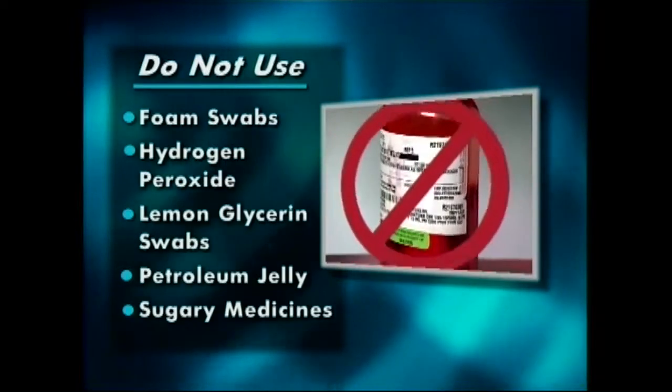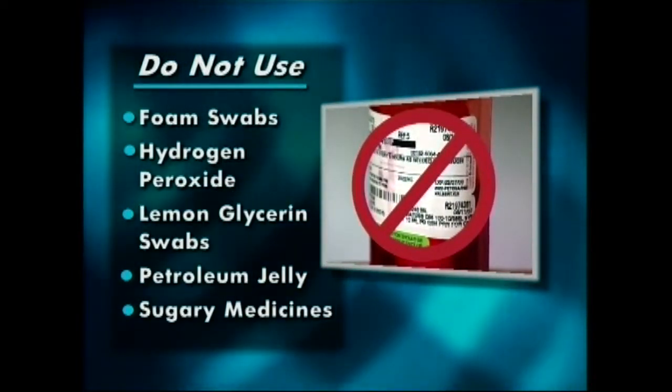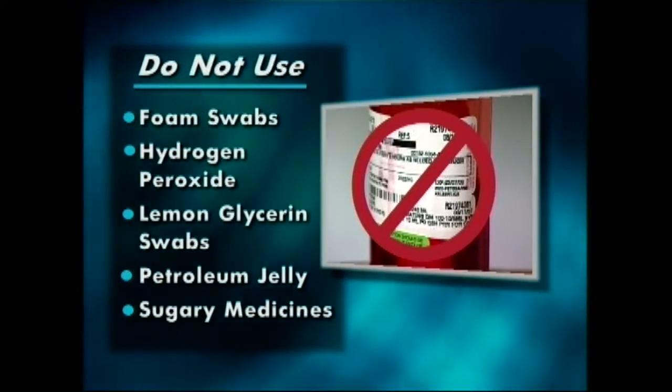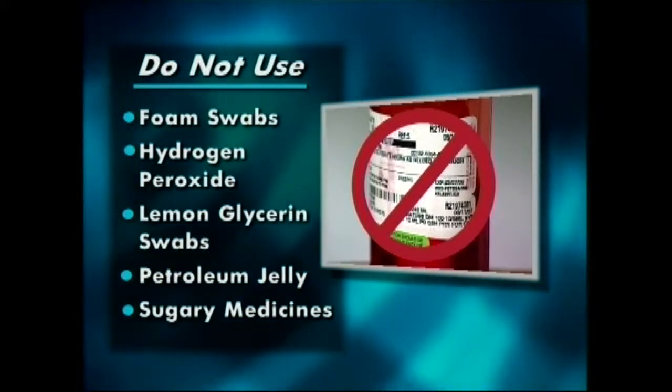Medicines that contain sugar should be substituted with sugar-free medicines such as those for diabetics. If these are not available, the mouth should be rinsed with water following the medicine. Jelly packs used for administering medicines should be avoided unless they are sugar-free. Mrs. Sladechek is an 89-year-old woman with a medical history of hypertension, chronic obstructive pulmonary disease, and dementia.